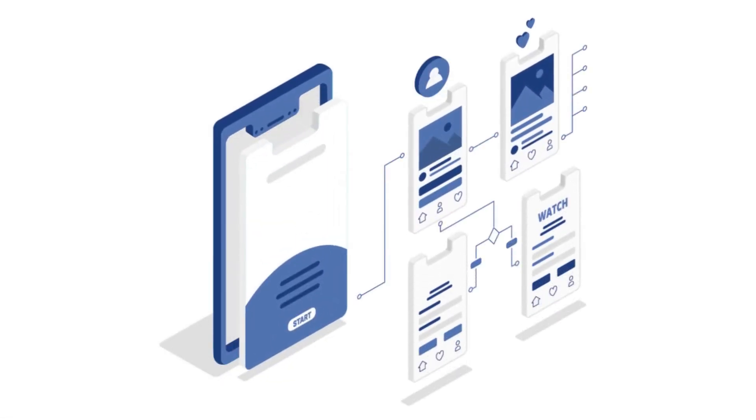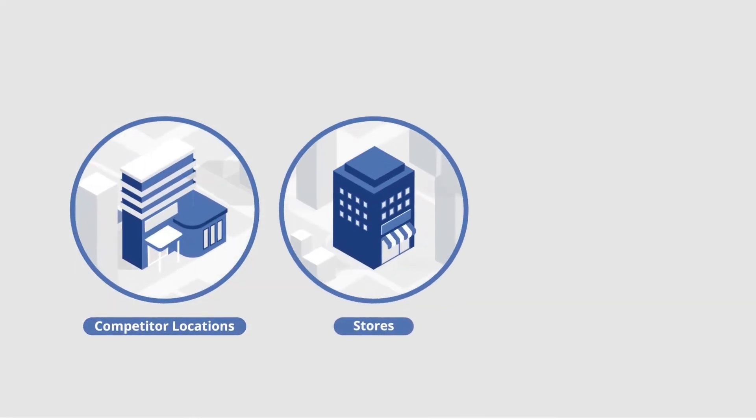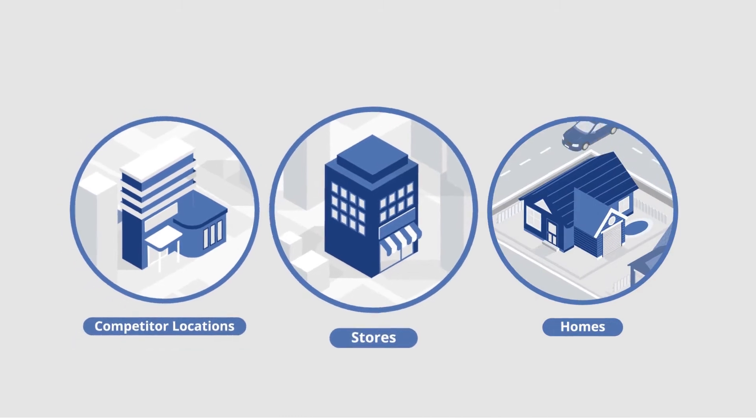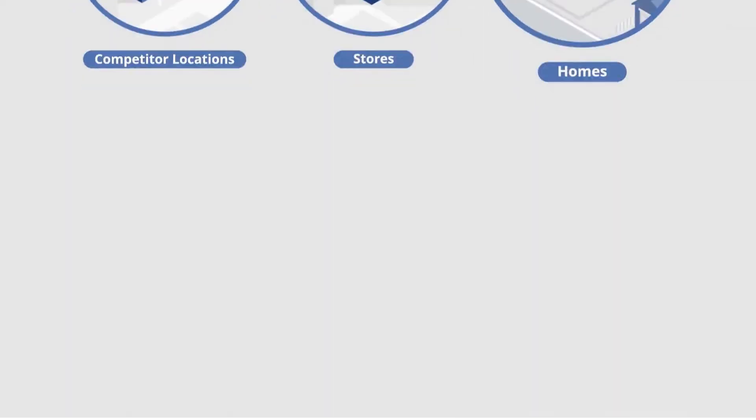You can serve static banners or video ads directly to people in very precise locations, all the way down to the contours of buildings, such as competitor locations, stores, and even individual homes.